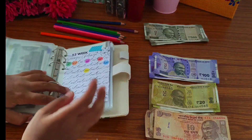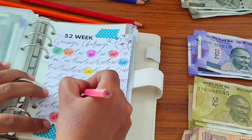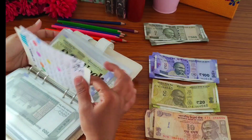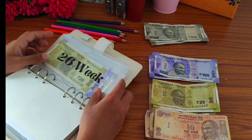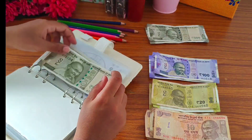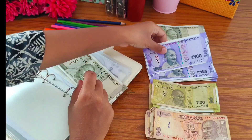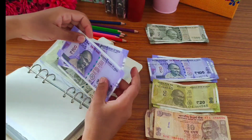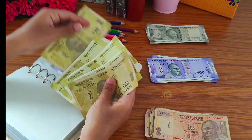Our next challenge is the 100k challenge, and now we are going to add 200 rupees, so I am going to take 200 rupee notes. Now let's count — 500, 1000, 1220. So now we have saved 2200 rupees.